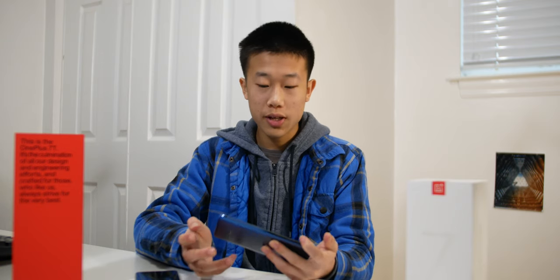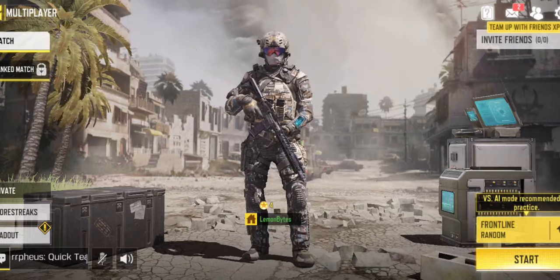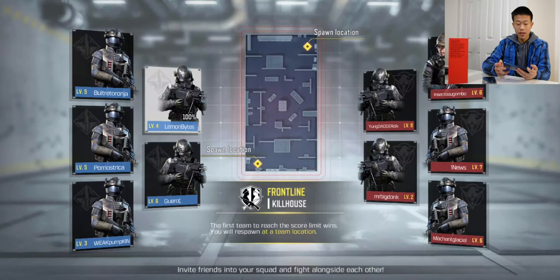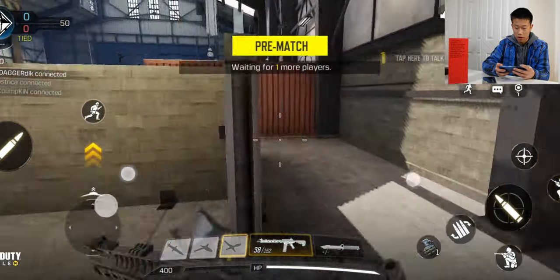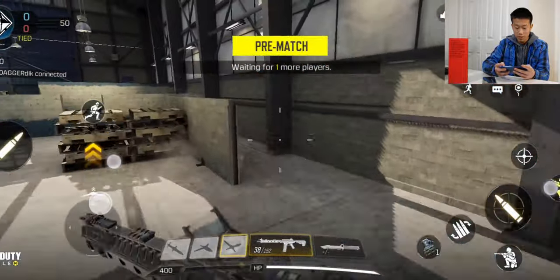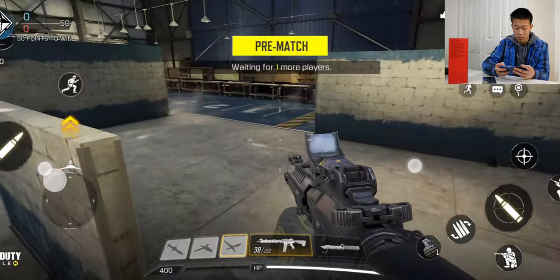First I'm starting off with the OnePlus 7 Pro in Call of Duty Mobile. I set everything to max or very high graphics just because I want to really test out the phone. I'm in the game now and it looks pretty smooth so far. Too bad there's no FPS counter, so I can't see exactly how many frames I'm getting per second, but I'm assuming it's at least 60 because it's really smooth.